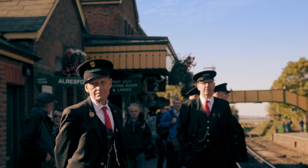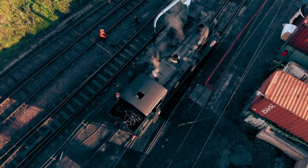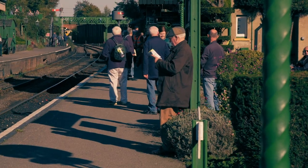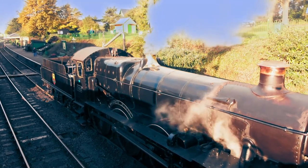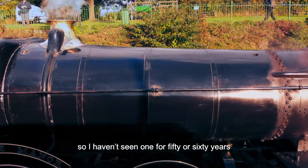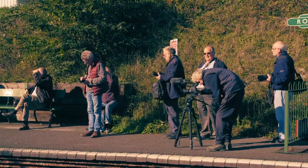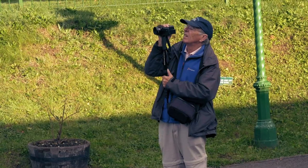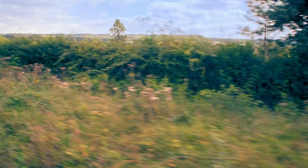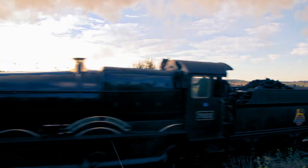The platform is beginning to fill up and expectations are high. There's particular interest in Great Western locos — the fact that Foxcote Manor is here and they've also got a Large Prairie makes it rather special. One visitor has come up from Sussex to see the Manor. Another hasn't seen a Great Western engine for 50 or 60 years — so it's nice to actually see one again. Steam junkies have travelled from far and wide. Foxcote Manor is pulling in tandem with Large Prairie 5199.